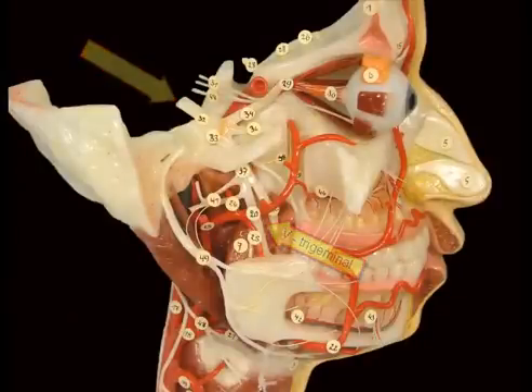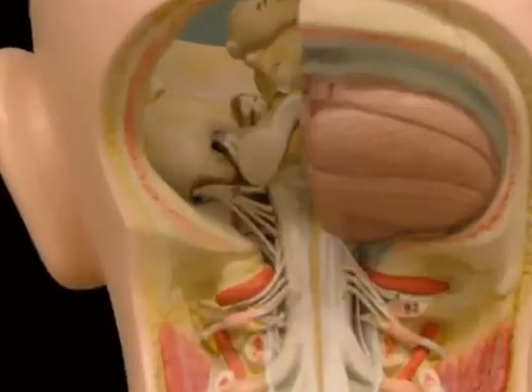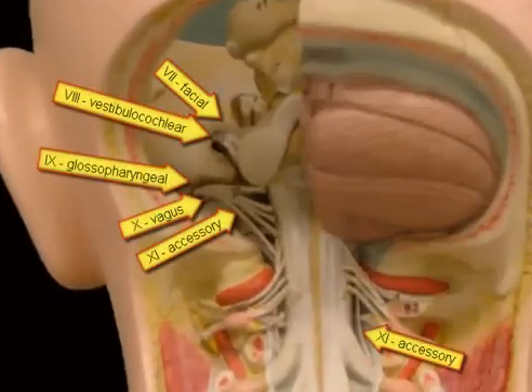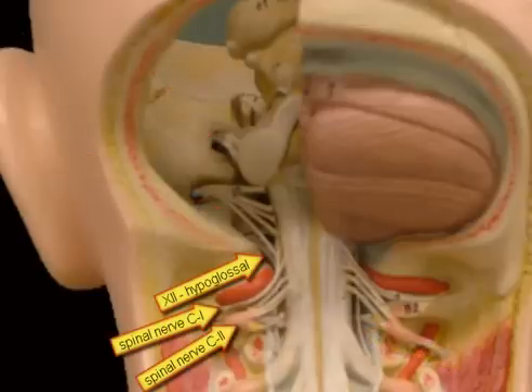Finally, seeing dorsally, we can appreciate several of the cranial nerves: 7 and 8, 9, 10, 11 and 12. Note also the peculiar course of the first spinal cervical nerve.